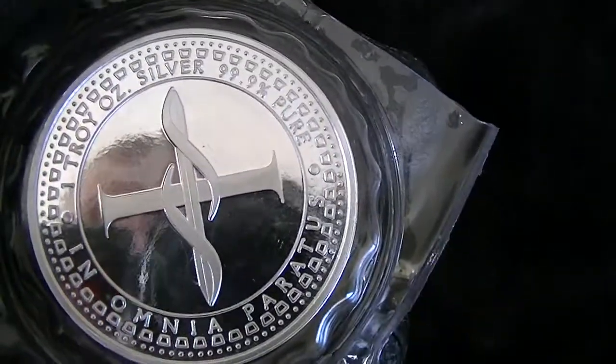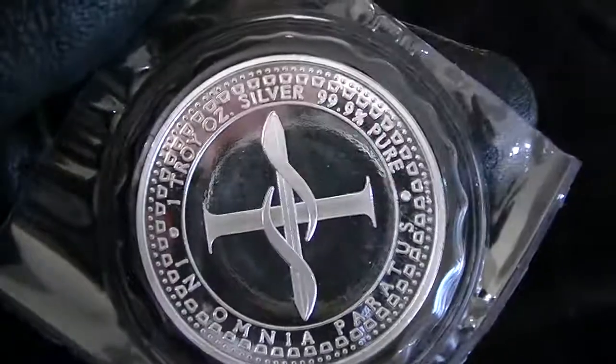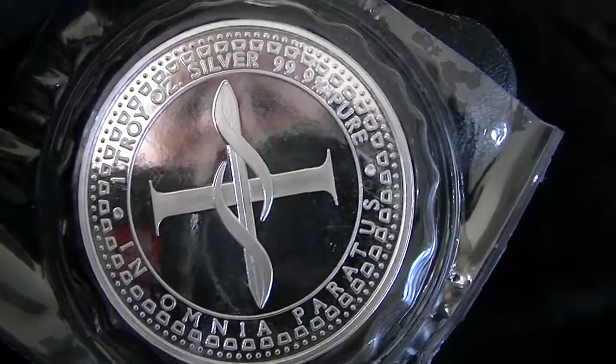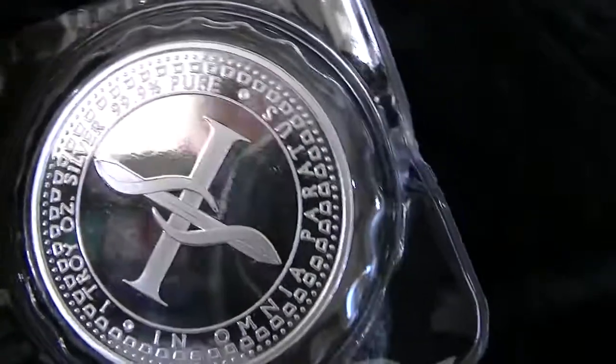On the back there's a cross. I'm not sure what these wavy lines on the cross are about. It says one troy ounce silver, 99.9% pure.